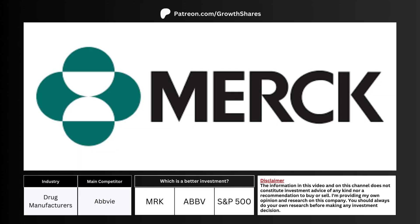Should you invest in this company? In order to properly analyze its merits, we have to compare its business with its main competitor along with the S&P 500. Which is a better investment?